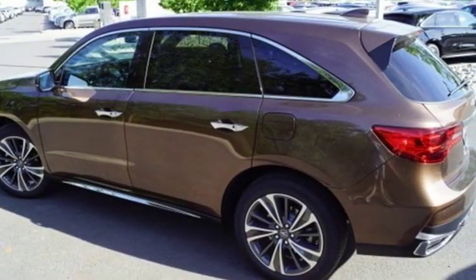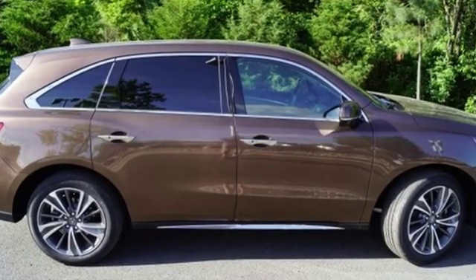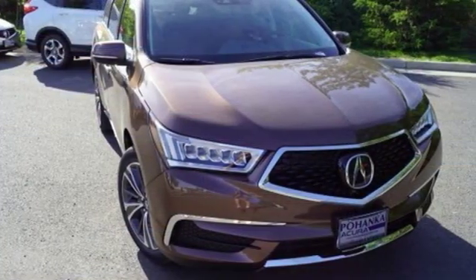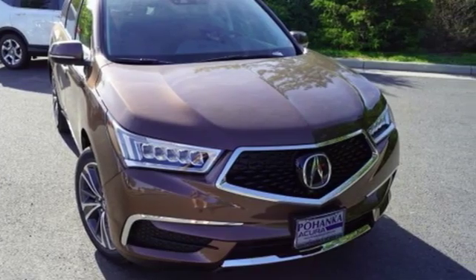Acura believes if there's a better way, take it. They say a journey of a thousand miles begins with one step — well, in this case, it begins with a test drive. Start your next adventure today.